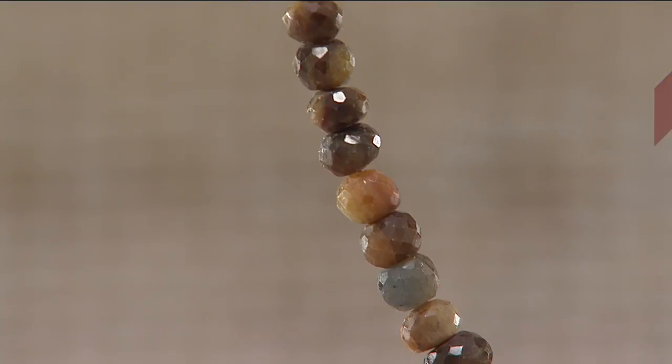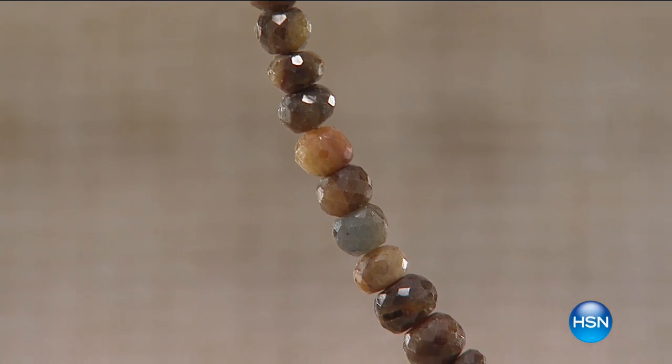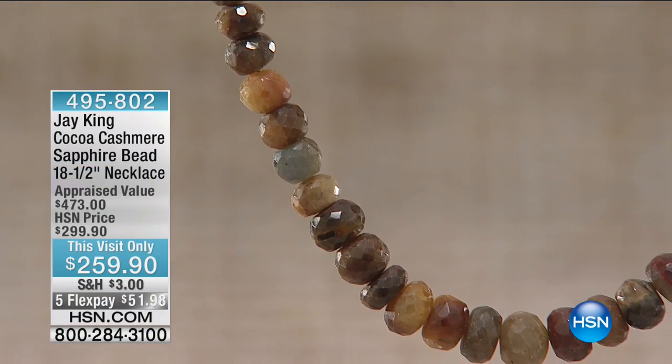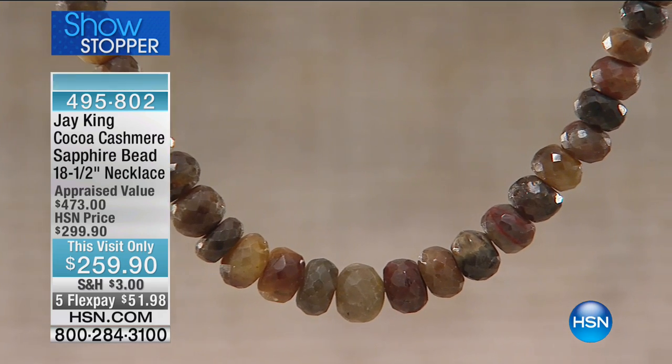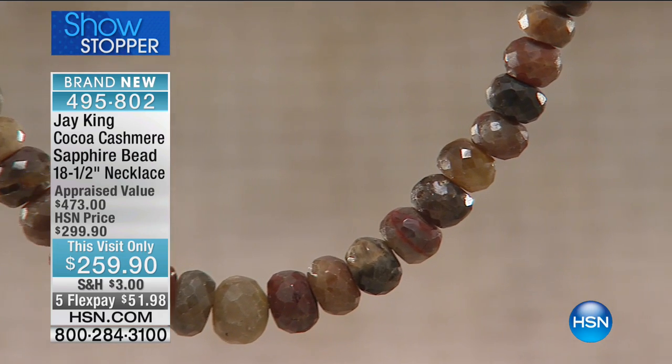We're back. Sorry, Jay and I have this whole dancing thing going on during the breaks. All right, so we're super excited about this next thing you're about to see because this is a brand new item in the show. We have never had it on the air before, and I can't wait for you to tell us the full story. Okay, this is Cocoa Cashmere.